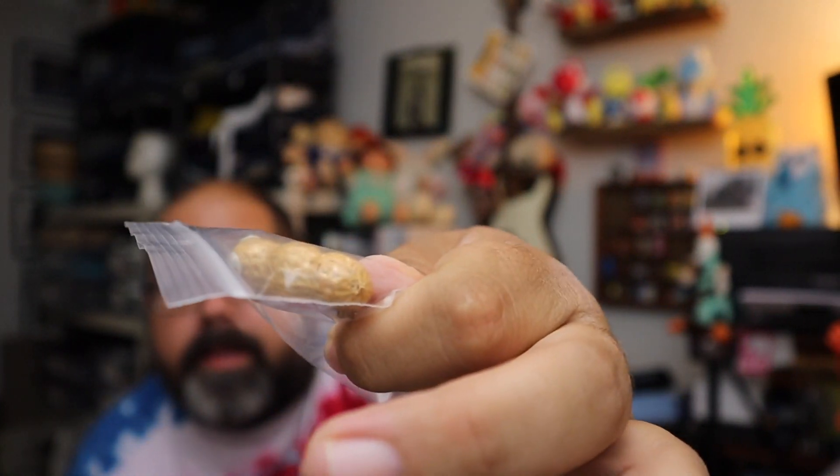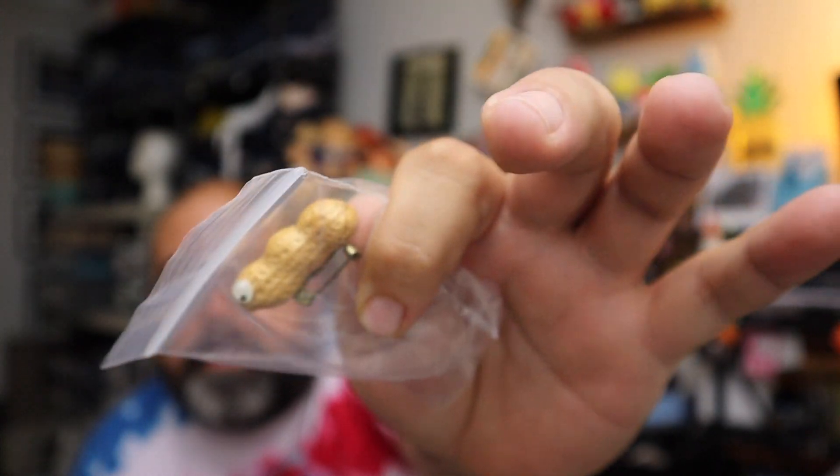Sold a pin — this is a googly-eyed peanut pin. It's a peanut with googly eyes on it. It's a pin. $6 for the googly-eyed peanut pin plus shipping.